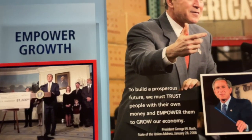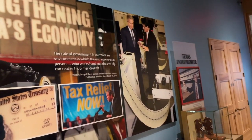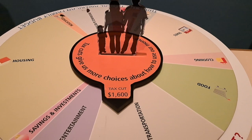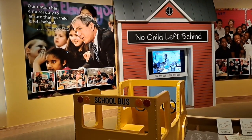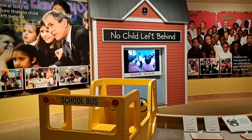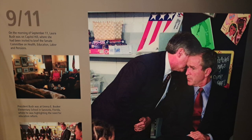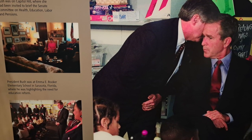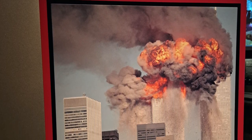As his first term began, President Bush began working on issues he felt were important, like the economy, and the No Child Left Behind Act, which eventually passed with broad bipartisan support and was then signed into law by President Bush. But along the way, his presidency and American life in general was interrupted. About eight months into his presidency, the terrorist attacks of 9/11 took place.